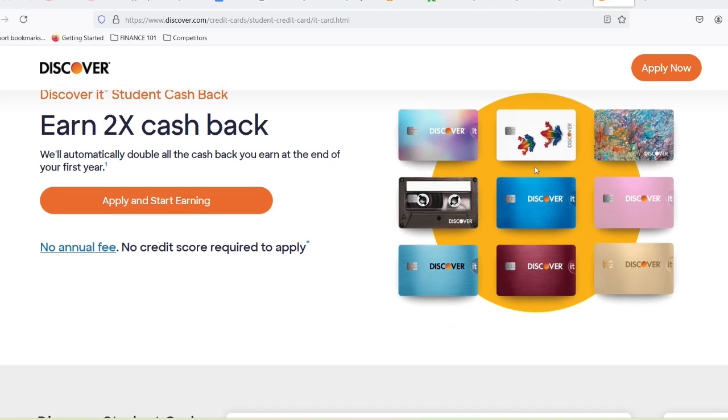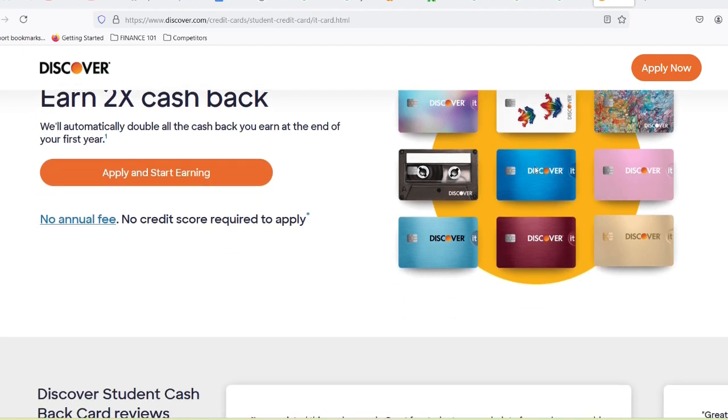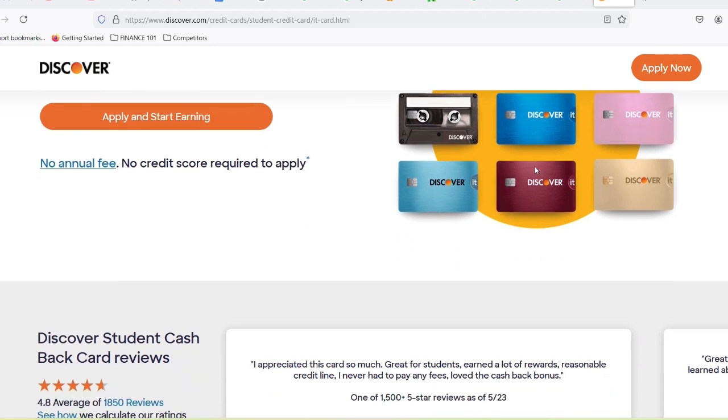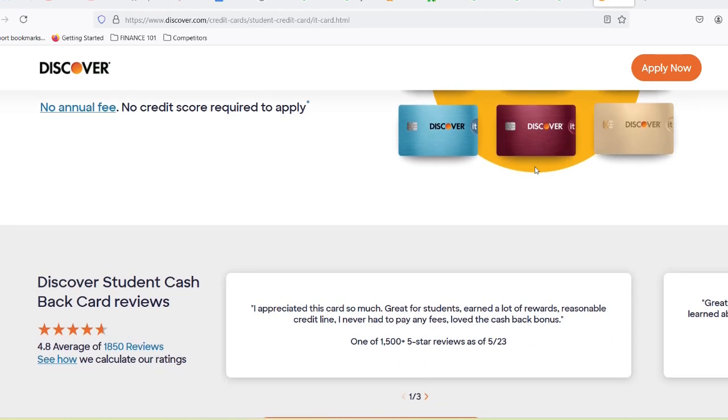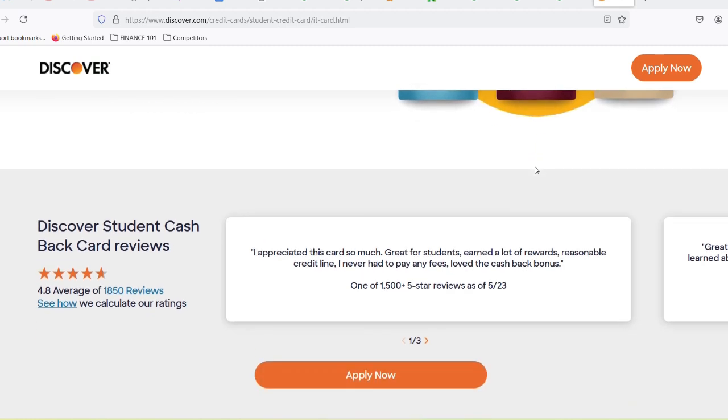The question is, are Discover credit cards the knight in shining armor or the fire-breathing dragon for your wallet? Let's ditch the fantasy metaphors and dive into the reality of Discover cards for students. We'll explore the good, the bad, and the financially responsible to see if they're a wise choice for your budgeting adventures.